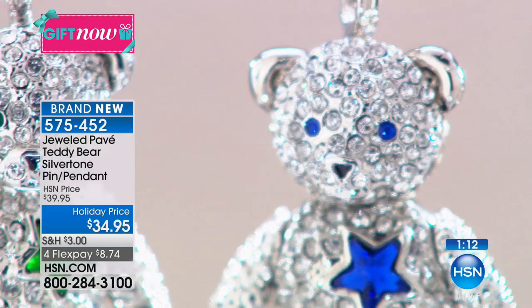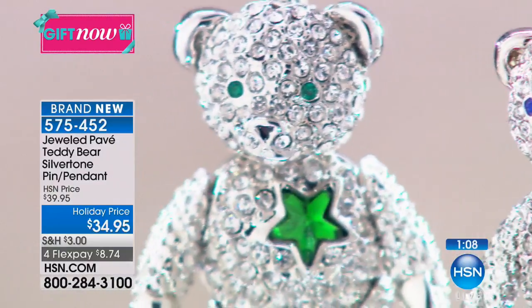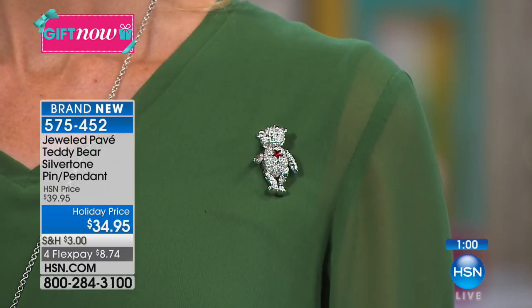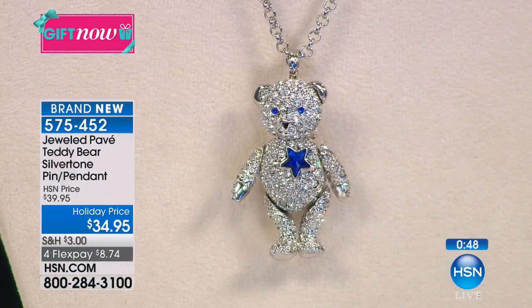Look at his sapphire eyes - gorgeous - and his sapphire star. His emerald star and his emerald eyes. We make these every year with a different motif. Last year was a heart. This is a star - Wish Upon a Star. This is my favorite one yet. Over 400 have already been spoken for, so we have a little over 100 available in each choice. That's it. $34.95.